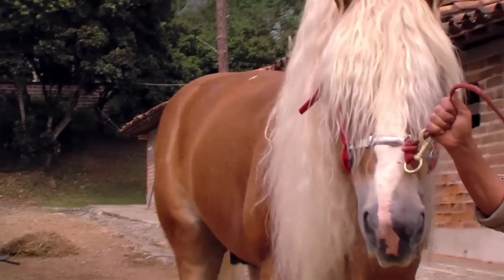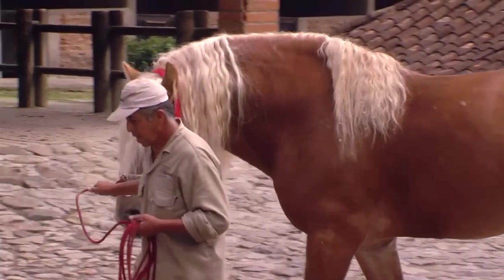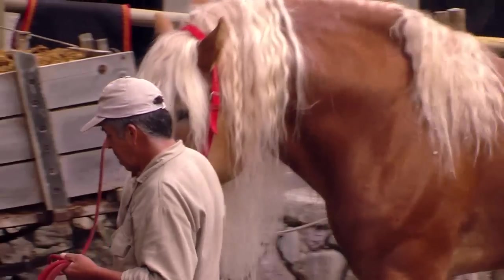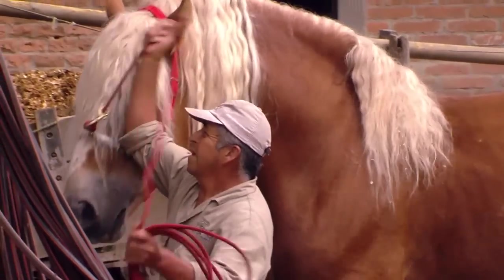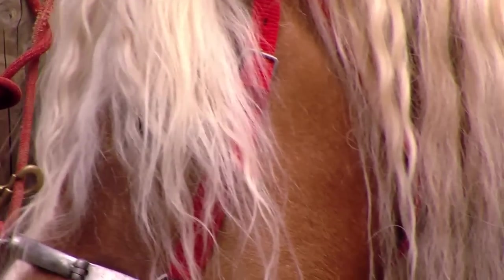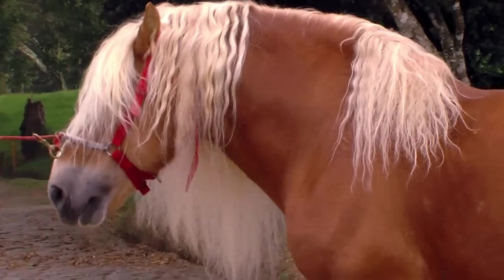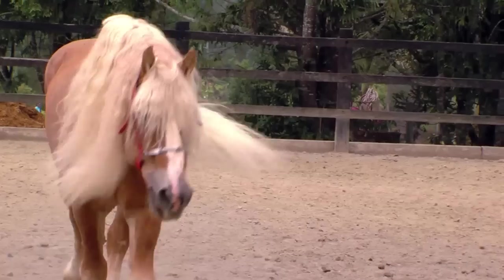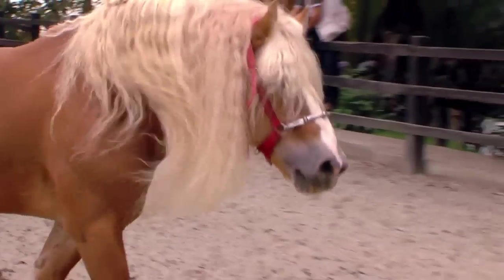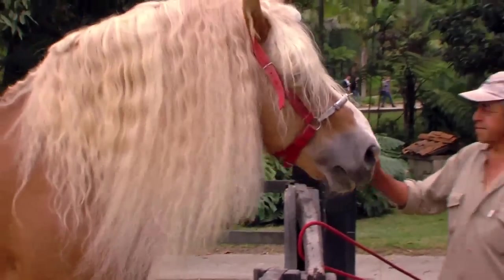Belgian workhorses are known throughout the world for being heavy draft horses. They are known as cold-blooded. The temperament of this particular breed is very different than that of the Colombian Criollo horse, since it's very calm, docile, even-tempered, and gentle. That makes it a horse that is easy to work with. It walks slowly due to its large size, body weight, and corporeal strength. This also facilitates its handling.